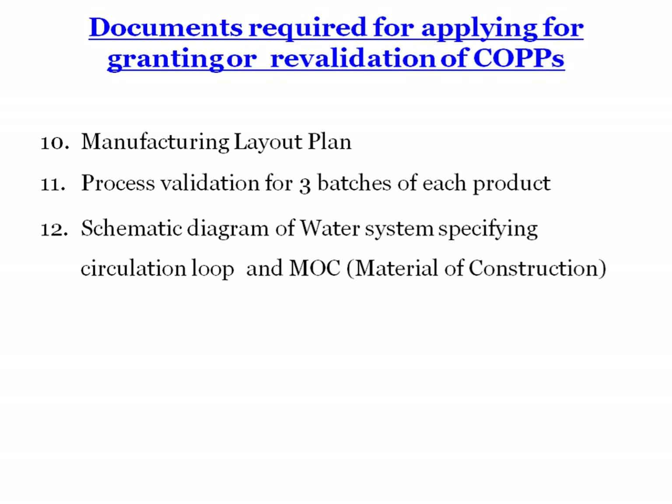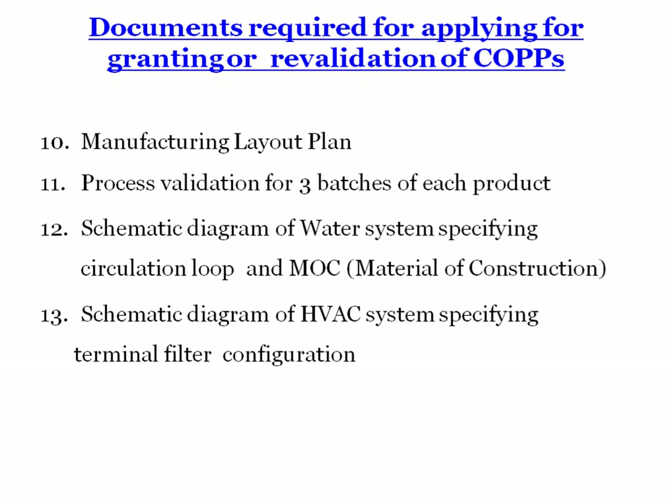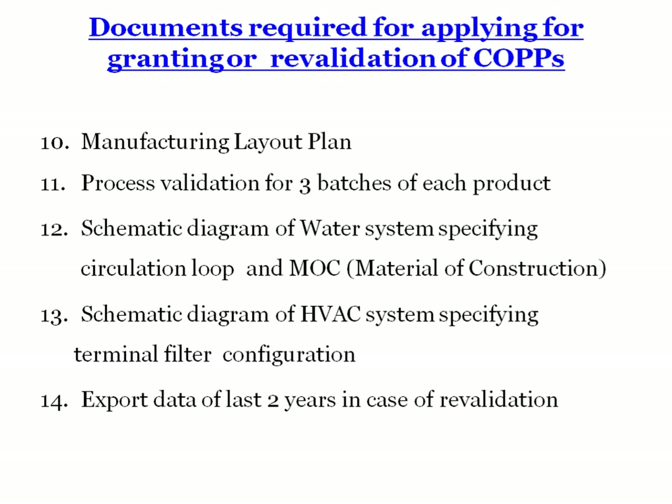Also required are: schematic diagram of the water system specifying circulating loop and material of construction, schematic diagram for the HVAC system specifying terminal filters configuration, and export data for the last two years in case of pre-validation. For revalidation, export data of the last two years is also required. This is all about the Certificate of Pharmaceutical Products. Thank you.